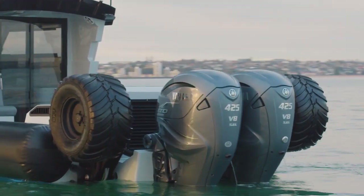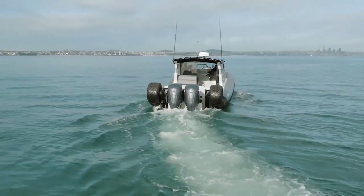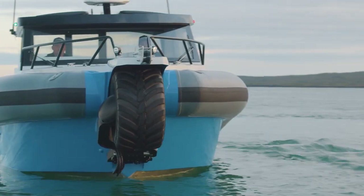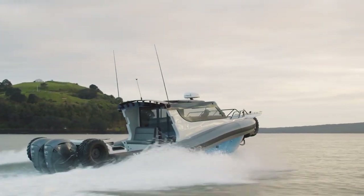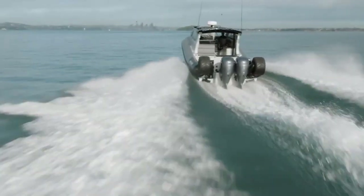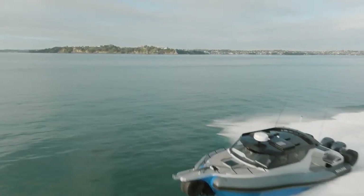In contrast, when on water, the boat achieves a stable speed of 46 miles per hour, showcasing its versatility and capability. This type of amphibious transport proves highly valuable in countries with numerous islands and regions where water access is vital. C-Legs boats, including the C-Legs 12RC, are highly esteemed among rescue teams and police.